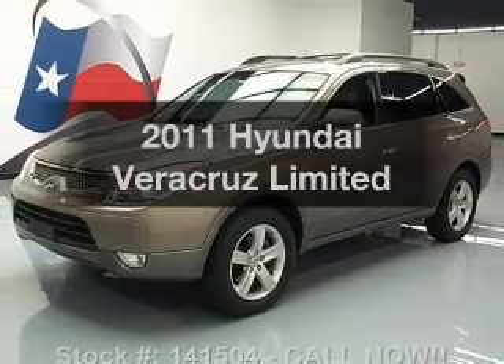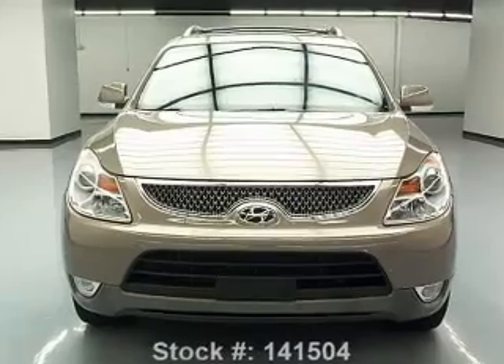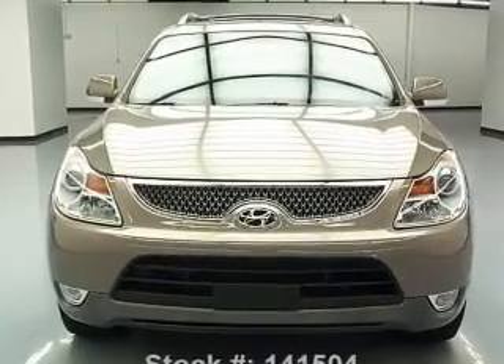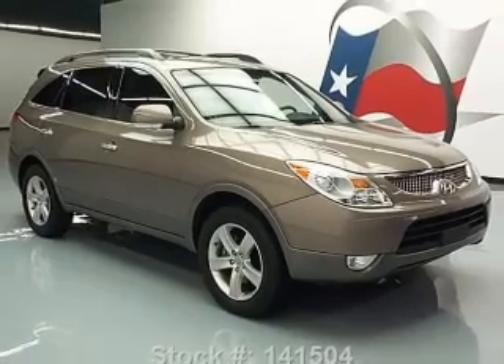Introducing the 2011 Hyundai Veracruz. This is the set of wheels you've been looking for, with a reliable six-cylinder engine. The powertrain includes front-wheel drive driven by a six-speed automatic transmission.